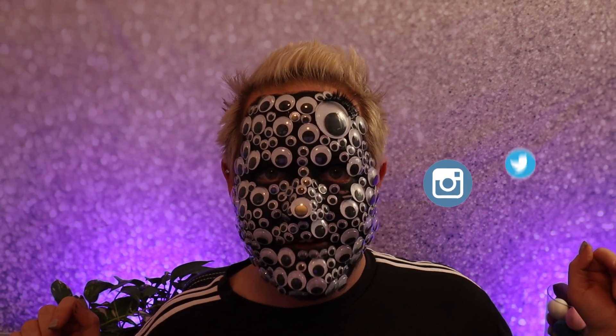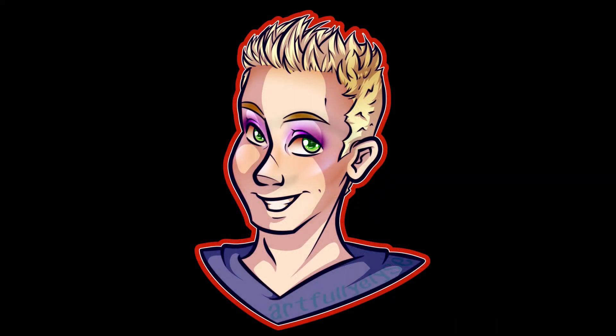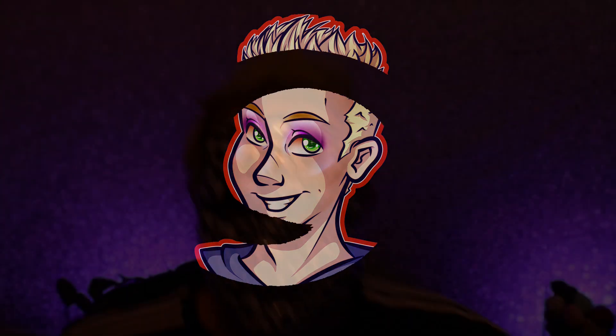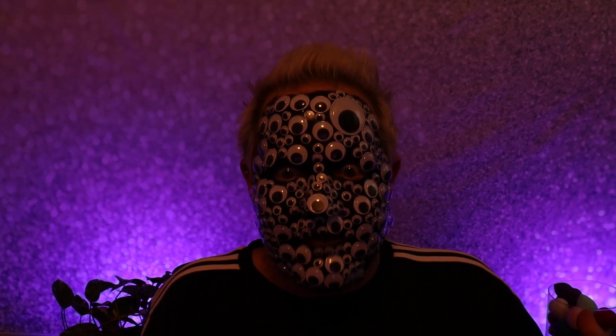I'm going to go scare some people now and I'll see you for another video next time. Don't forget you can follow me on Instagram and Twitter — the links will be in the description box down below. And then I realize I have to take all of this off my face still.